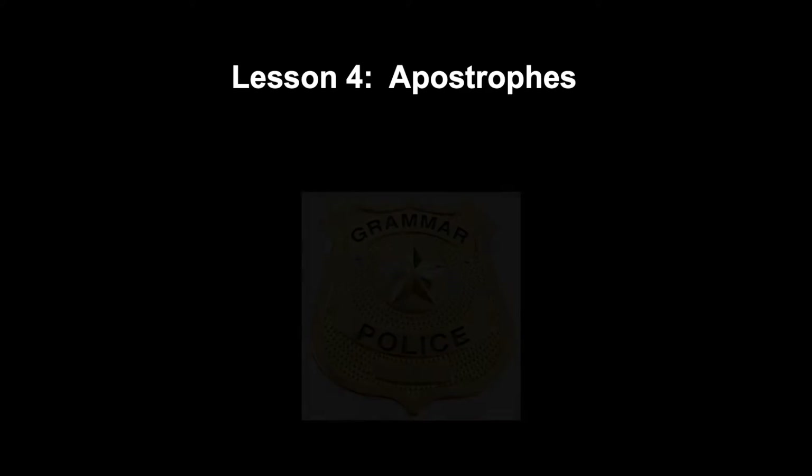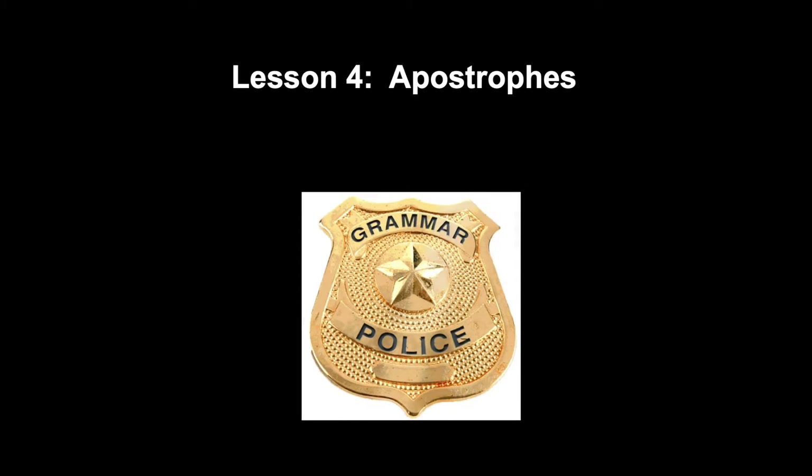The apostrophe is one of the simplest punctuation marks in English, but it seems to cause a lot of problems. Indeed, apostrophe-induced chest pain in members of the grammar police is almost at epidemic proportions. So let's sort this one out.